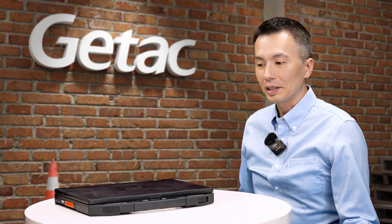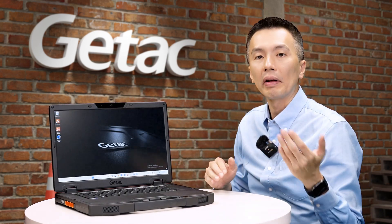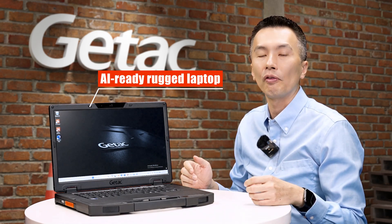Hello and thanks for having me. So Jeff, we're here to introduce a brand new product, right? Why don't you do us the honor of sharing what this device is all about? Of course — what we have here is the GTAC S510. It is our latest rugged laptop. It's AI-ready and will greatly benefit professionals in the utility, automotive, manufacturing, and public safety industries.